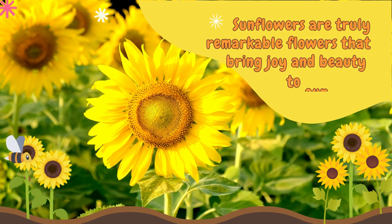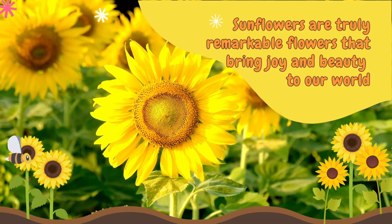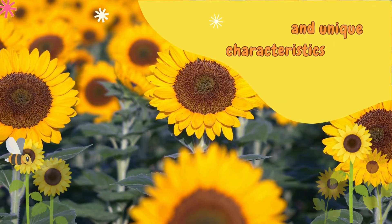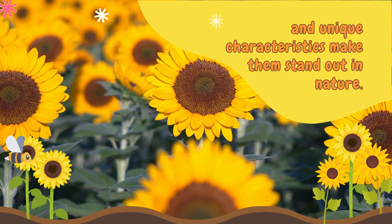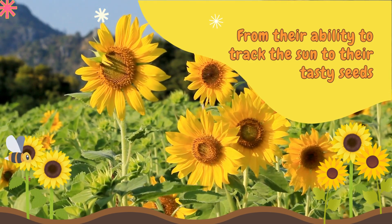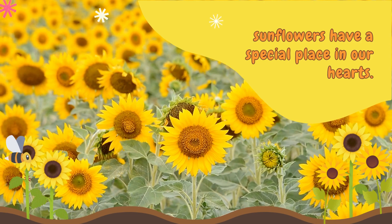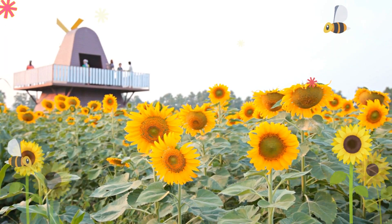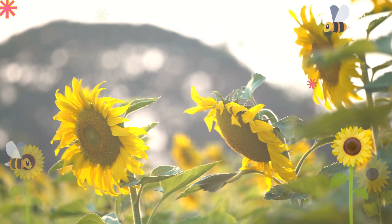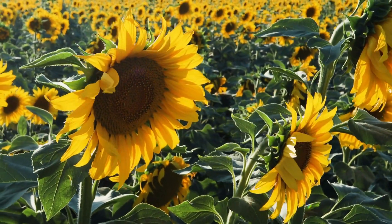Sunflowers are truly remarkable flowers that bring joy and beauty to our lives. Their vibrant colors, towering height, and unique characteristics make them stand out in nature. From their ability to track the sun to their tasty seeds, sunflowers have a special place in our hearts. So, the next time you spot a sunflower, take a moment to appreciate its splendor and remember the wonders of nature that surround us.